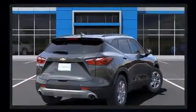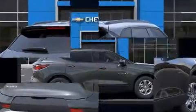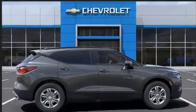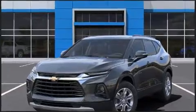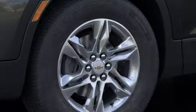Chevrolet prioritized fit and finish, as evidenced by a built-in garage door transmitter, a trip computer, automatic dimming door mirrors, front dual-zone air conditioning, a power rear cargo door, and more.